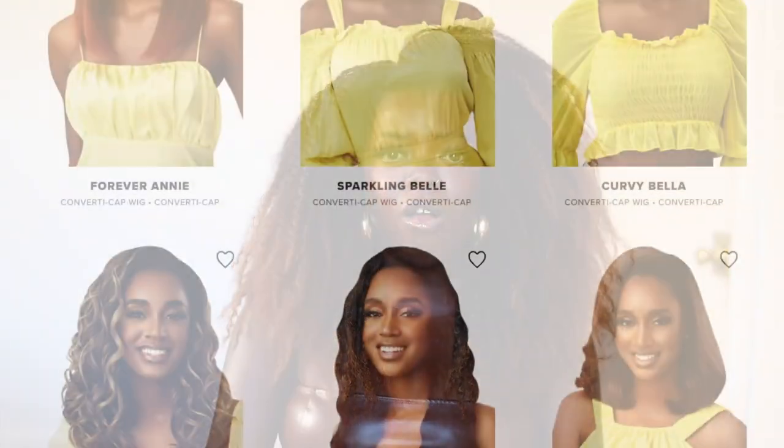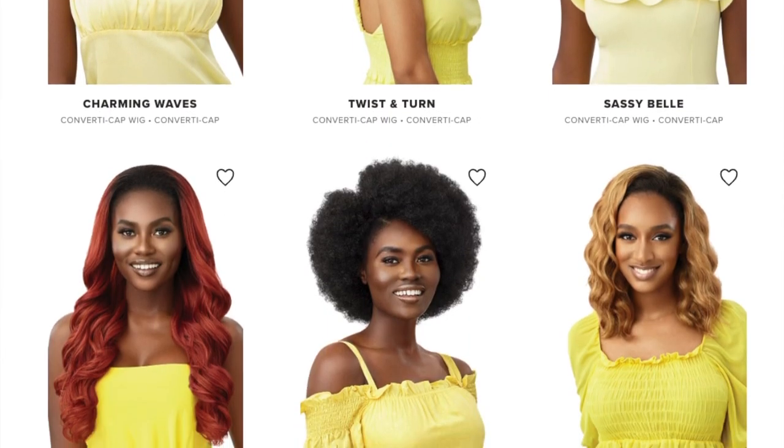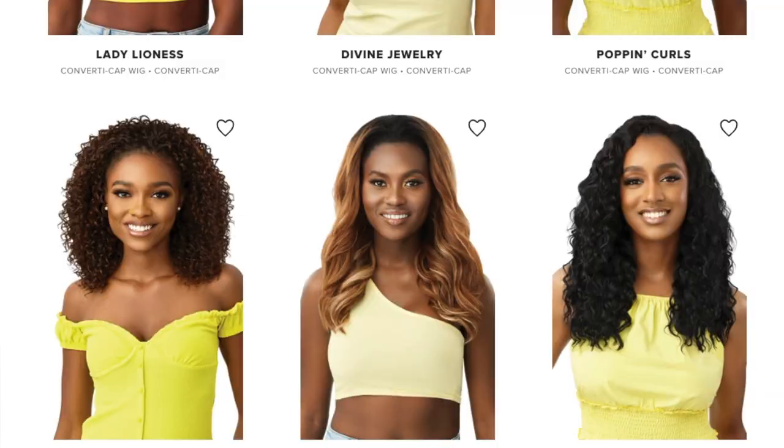Today we're gonna do a half wig again — you said you wanted more half wigs, I got you. This half wig is by Outre and it's from their Converti Cap series, it's called Curls Trip. I love the Converti Cap series. If you haven't tried one of their styles yet, where have you been? They have literally probably over 40 styles now, all different types of textures and colors — it's a really innovative line and that's why I keep buying wigs from it.